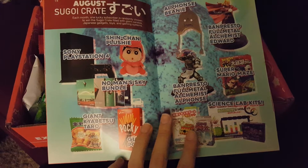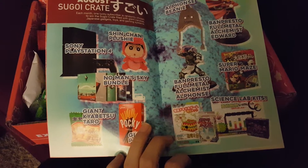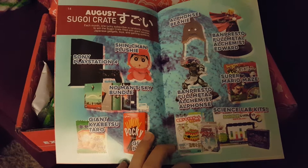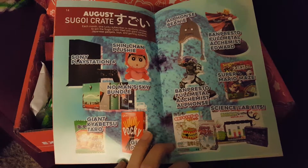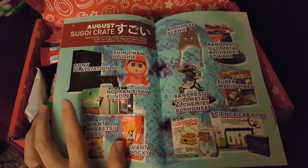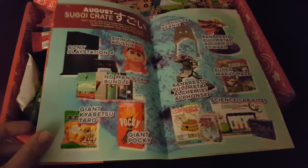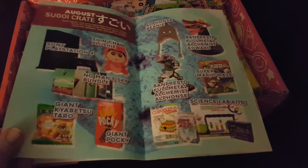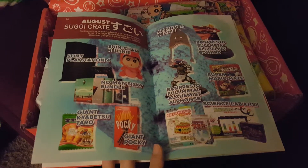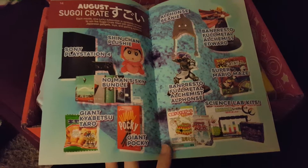Oh, that's so cool — Super Mario maze, and a science lab kit, and the Shin-chan plushie. I wish I was lucky enough to get a Segoy crate because I've actually been really wanting a PS4. It's really funny that PS4 was actually in the Segoy crate because I've noticed there are some games coming out that are only for the PS4 and I have an Xbox 360. I used to have a bunch of PlayStations but for some reason we kind of switched over to Xbox — I don't know why, it just kind of happened.